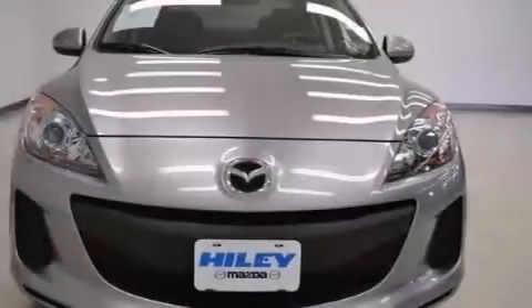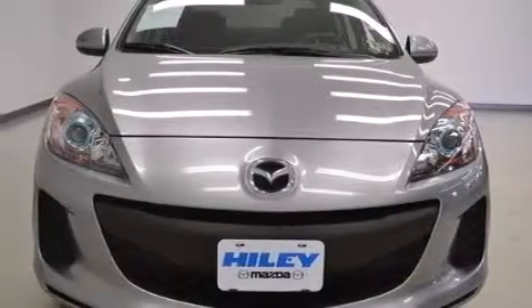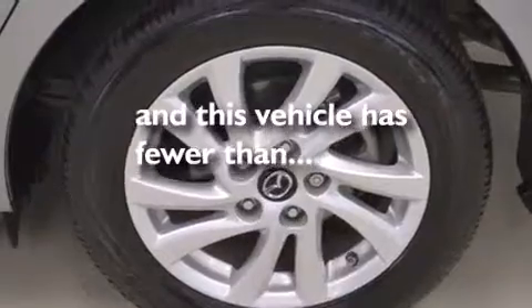It also has four-wheel disc brakes with an anti-lock braking system, keyless entry, and fewer than 14,000 miles on the odometer.